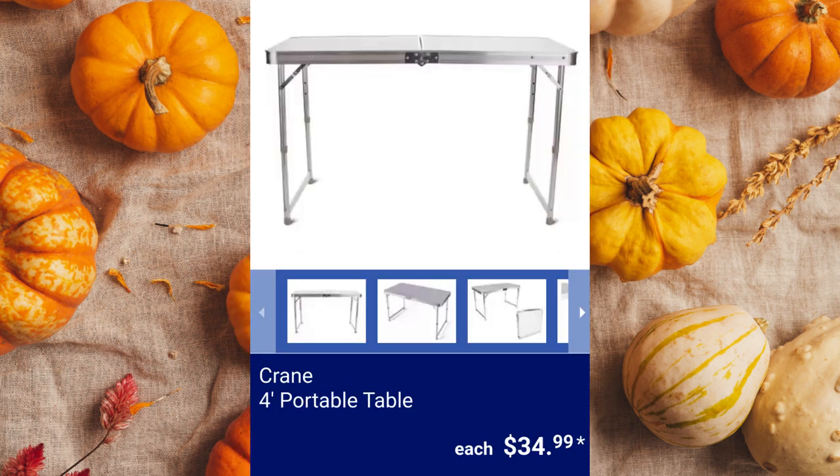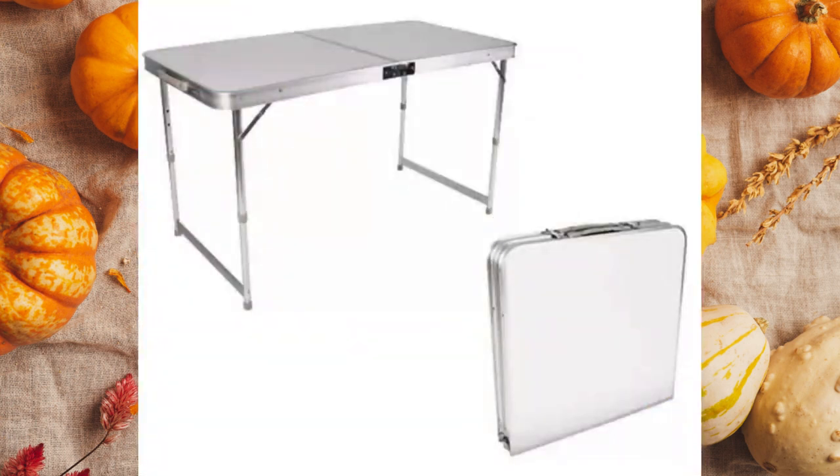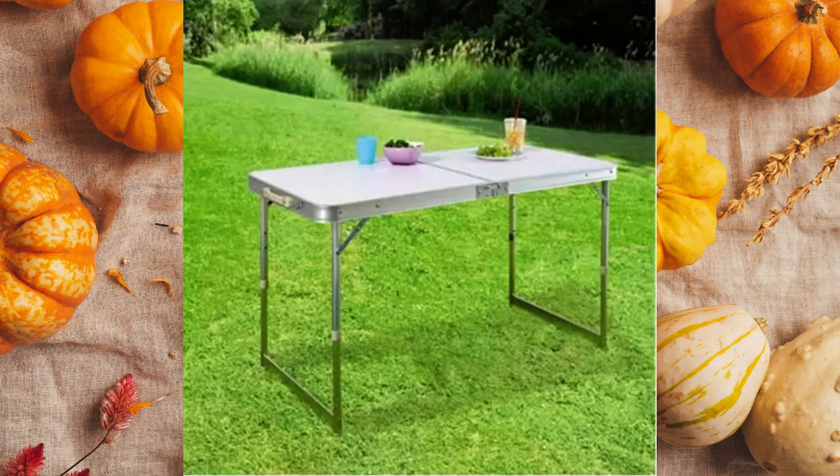Crane 4-foot Portable Table. This table is 48 inches by 24 inches and has three adjustable heights: 21.7 inches, 23.6 inches, or 27.6 inches. The maximum weight capacity is 70 pounds and it has a carrying handle for $34.99.